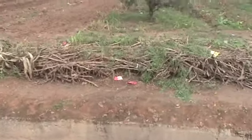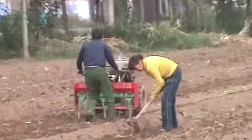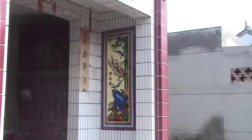Here you can see a combination of small motorized equipment and a tremendous amount of hand labor. And here's just a pretty bit of tile work I noticed.